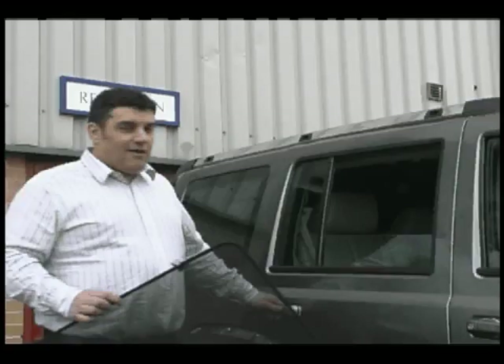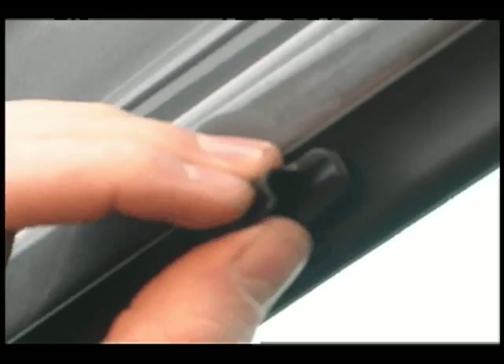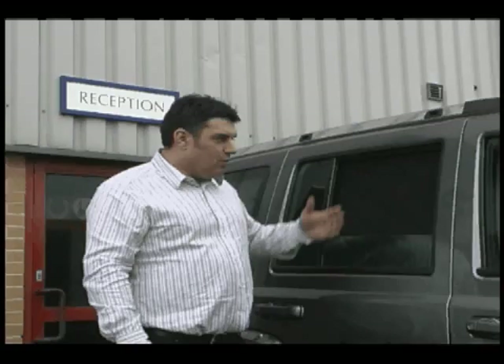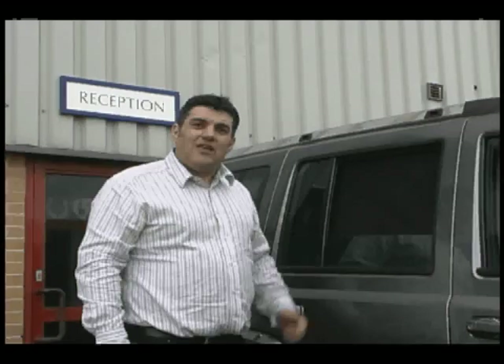I'll show you how simple UV car shades are to fit in the vehicle — all the clips are provided and supplied. We fit this straight into the car. With the window down, it also acts as a bug screen, preventing wasps and insects from entering the vehicle. UV car shades are available for both the rear windows and the rear tailgate of the car, giving 90% passenger protection.